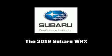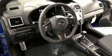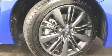Discerning drivers will appreciate the 2019 Subaru WRX. This four-door, five-passenger sedan will allow you to take command of the road with confidence. Subaru made sure to keep road handling and sportiness at the top of its priority list.